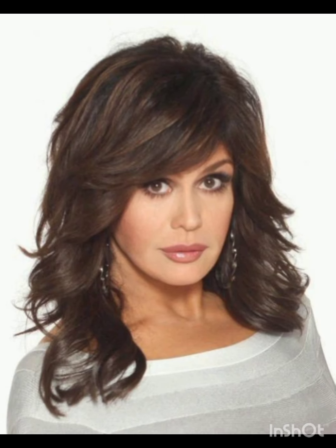Bold earrings can draw attention to your face and balance the short hair. Remember to have fun with accessories and let them reflect your personal style while complementing your pixie cut.